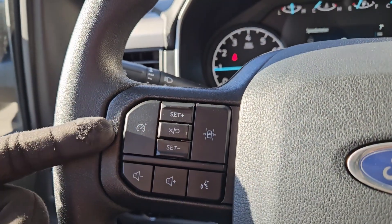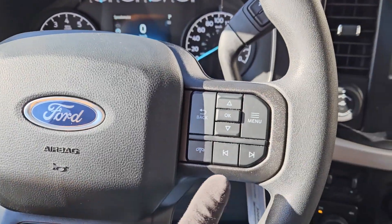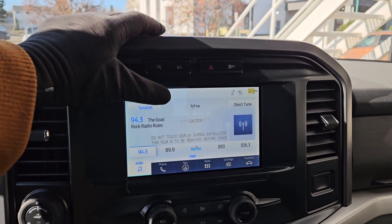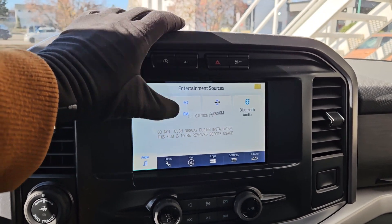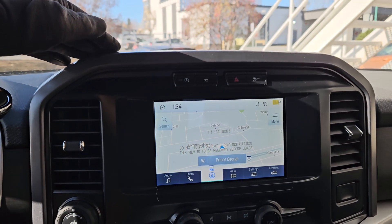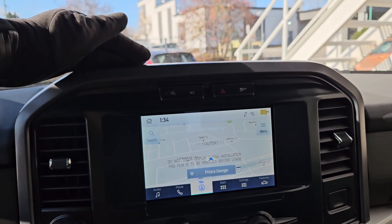Moving to the left, you have your cruise controls with lane keeping system and your hands-free phone and radio controls along the bottom. Moving on to the center infotainment screen, which is radio, SiriusXM, and Bluetooth capable, you have your Bluetooth phone controls, navigation so you hopefully won't get lost, and whatever apps you may have installed.